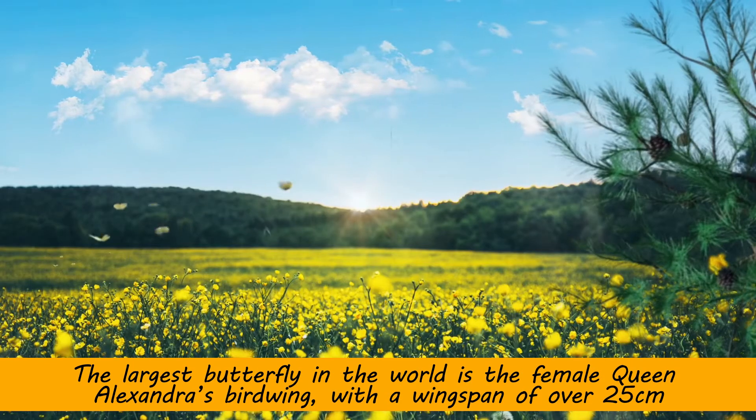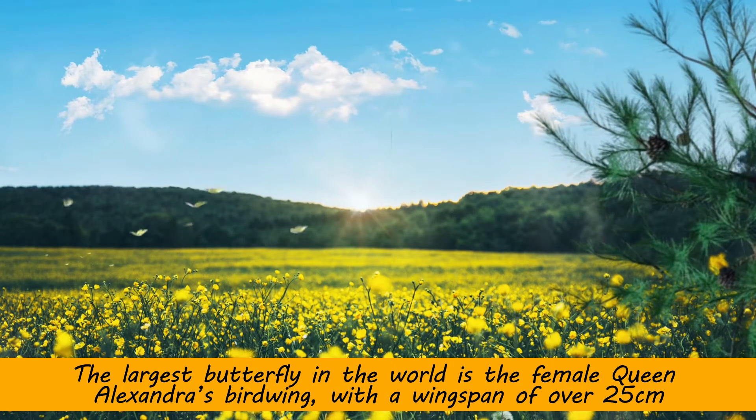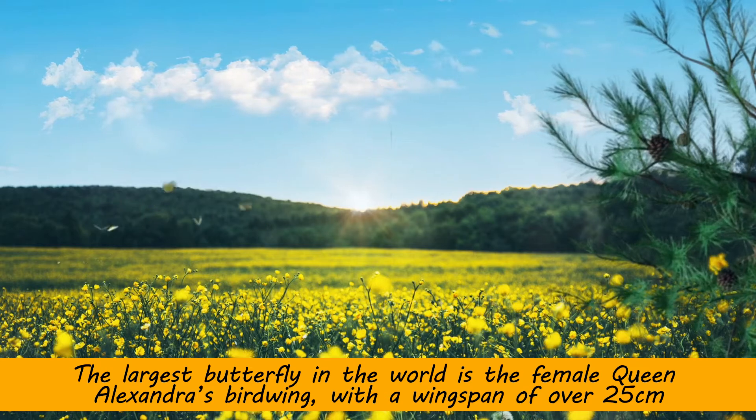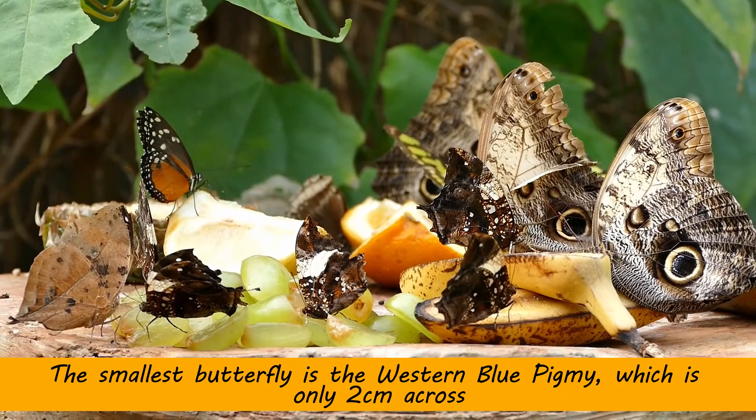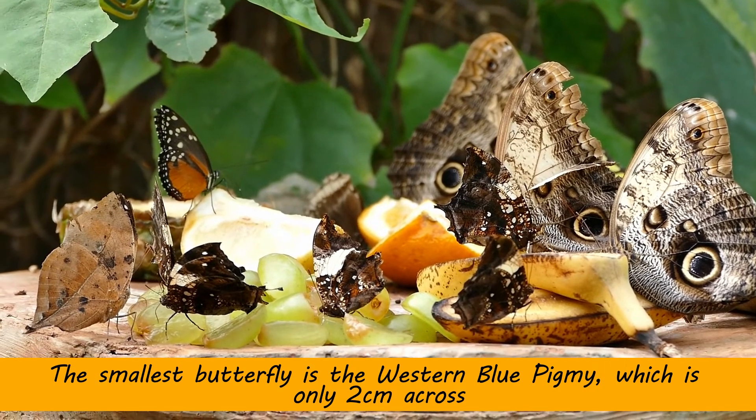The largest butterfly in the world is the female Queen Alexandra's Birdwing, with a wingspan of over 25 centimeters. The smallest butterfly is the Western Blue Pygmy, which is only two centimeters across.